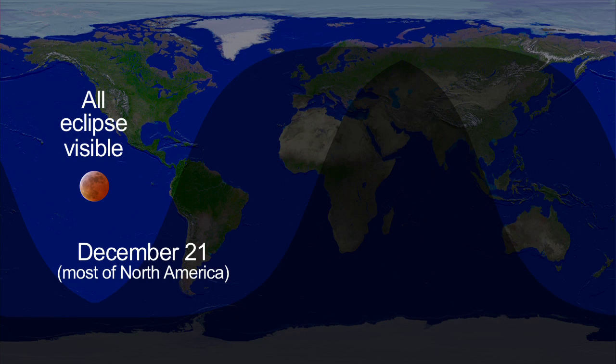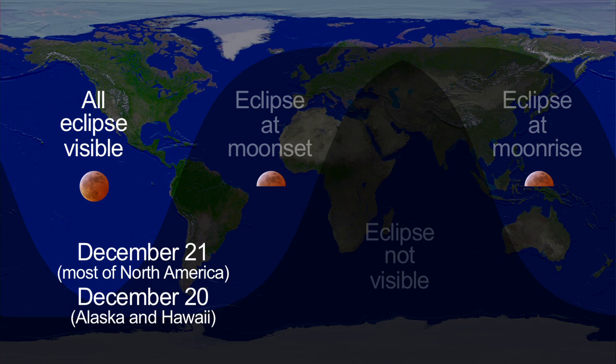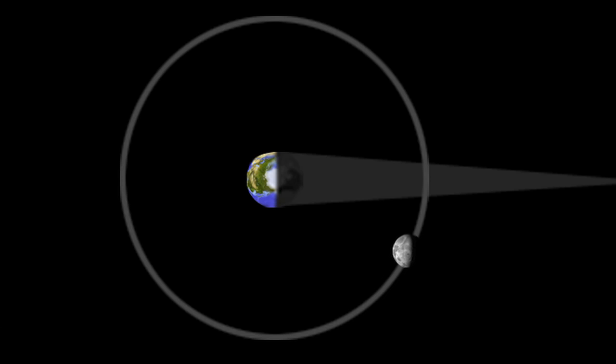This eclipse is best seen from North America. It occurs pre-dawn on the east coast, in the middle of the night on the west coast, and the night before in the late evening in Alaska and Hawaii. To get to the total eclipse, when the moon is fully within the Earth's shadow, takes a little over an hour. You won't need a telescope to view the eclipse, but if you have one, you'll be able to see individual craters and other features as they pass in and out of shadow.